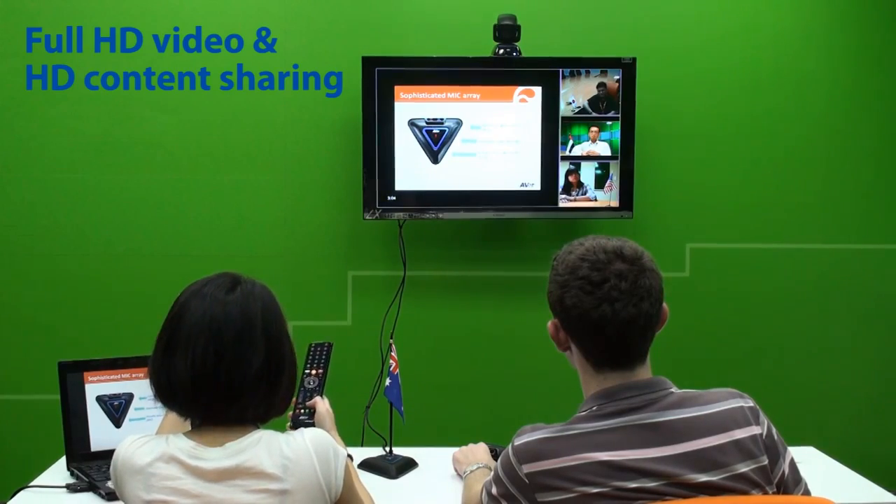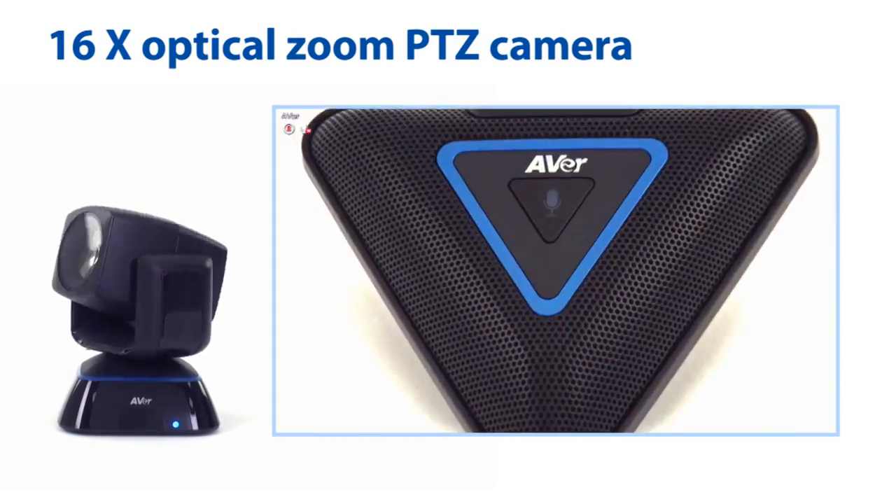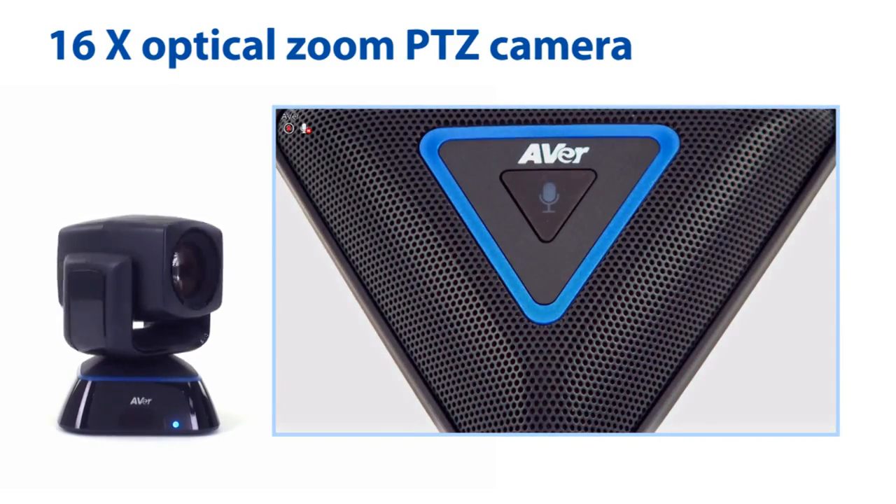No problem, I can zoom in. The 16x Pan Tilt and Zoom camera allows you to see every detail in any meeting room without making any mistakes.